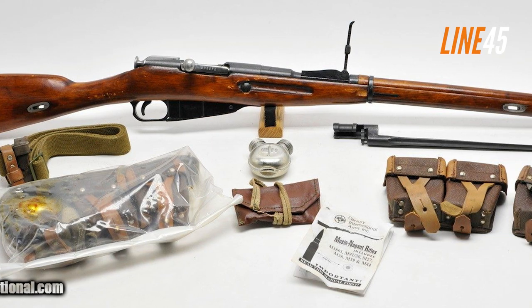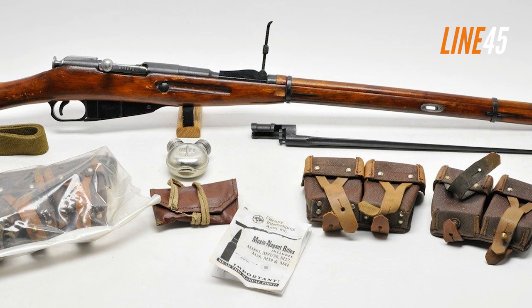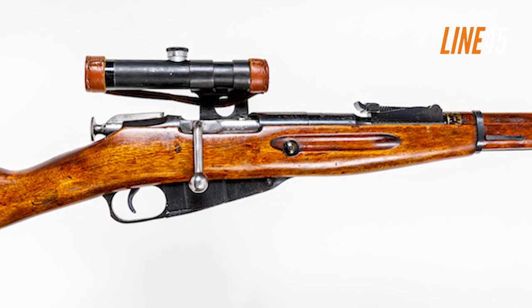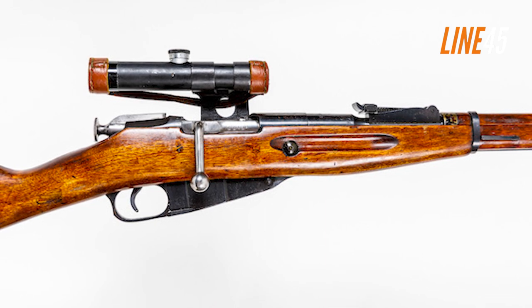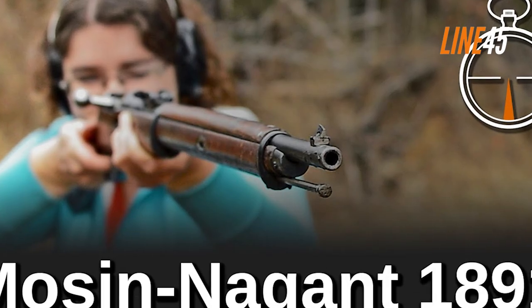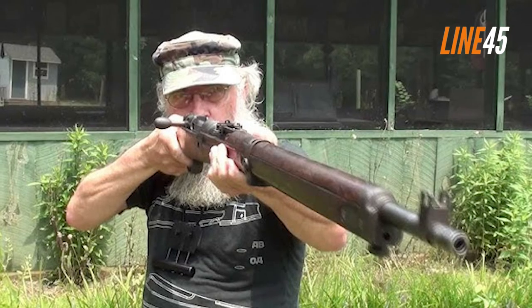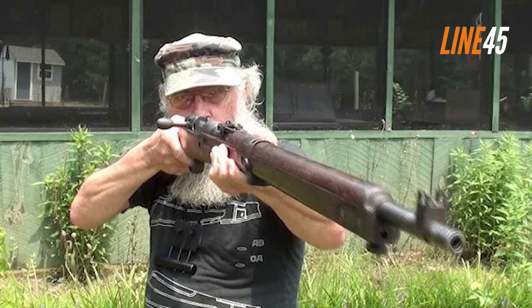Mosin Nagants are still popular today, being highly accessible due to their mass production, leading them to be much cheaper than other military surplus guns. Something true for the uncommon American-made variant too — collectors recognize this variation as it's brimming with sought-after rarity, thus commanding high prices despite availability constraints.